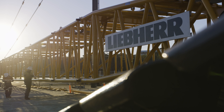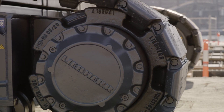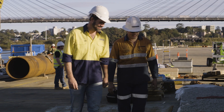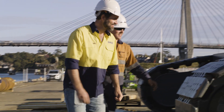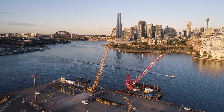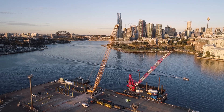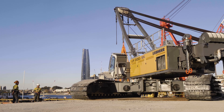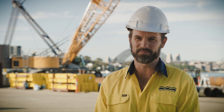Liebherr have hit every deadline we've required, and the support's been great — the communication through shipping, assembly, and our specific requirements, I can't fault it. We're investing in the best possible equipment in terms of safety, sustainability, and quality, which really shows we're putting our best foot forward to deliver this important infrastructure.